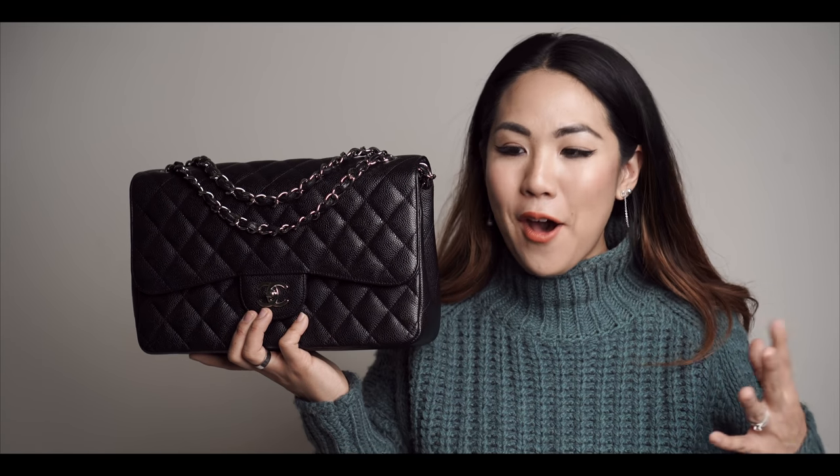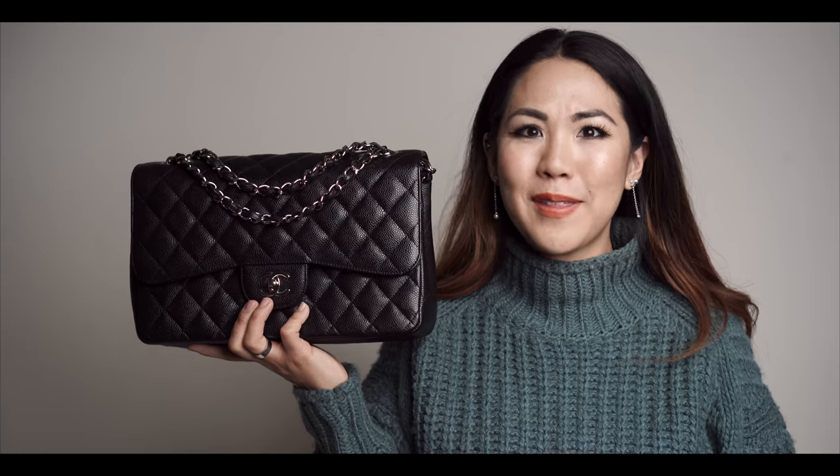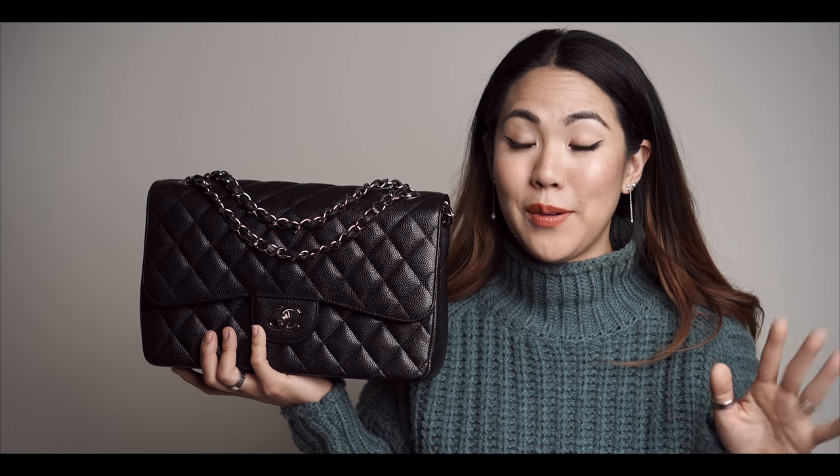The next item I thought I would never purchase is my Chanel Jumbo in caviar leather with silver hardware. I just never really thought I was going to get a Chanel Jumbo considering the price. Even now I'm still kind of like, 'Really girl, you spent that much?' It is a very hefty price for this purse — when you put it in perspective you're kind of like, oh girl, you crazy.